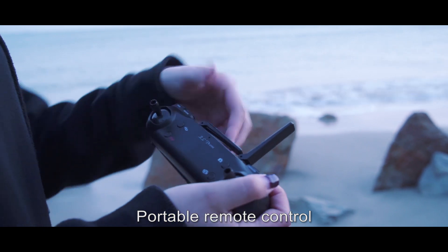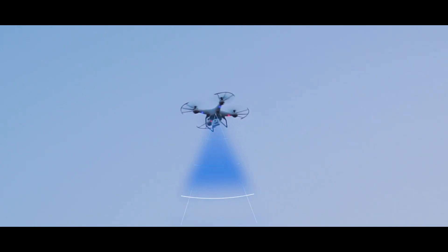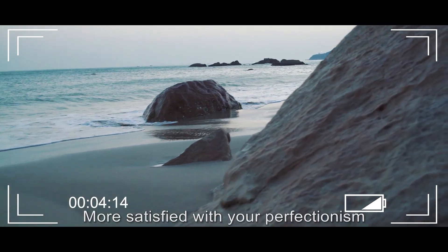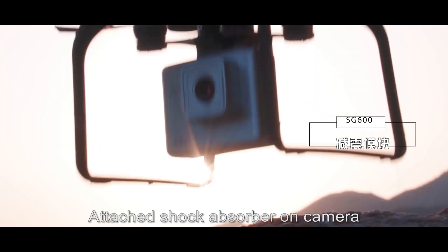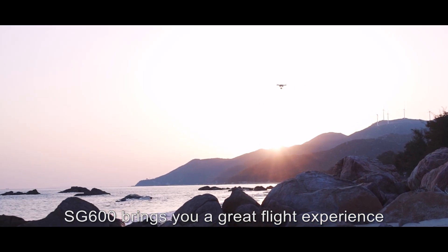Portable remote control, open handle automatically over remote control. Stable high definition image transmission. More satisfied with your perfectionism. Attached shock absorber on camera. SG-600 brings you a great flight experience.